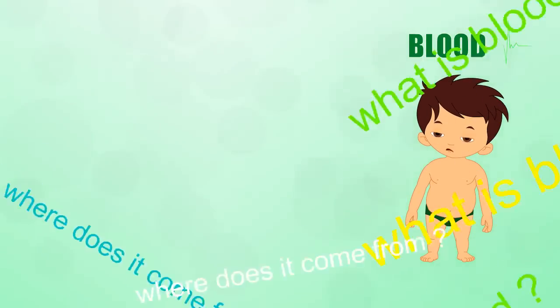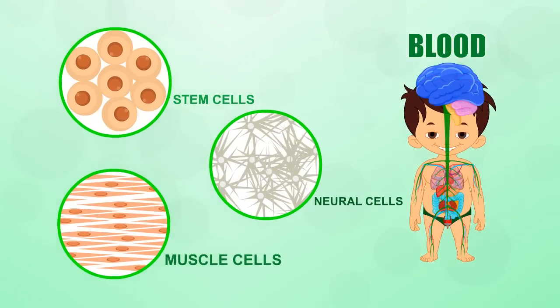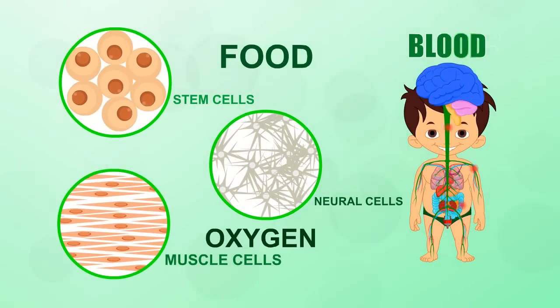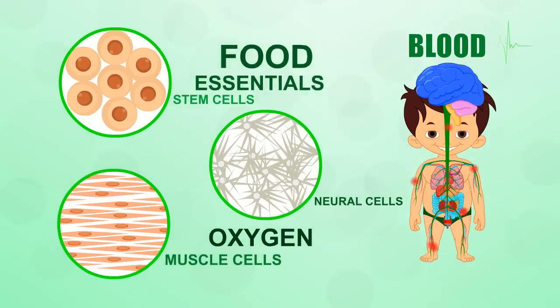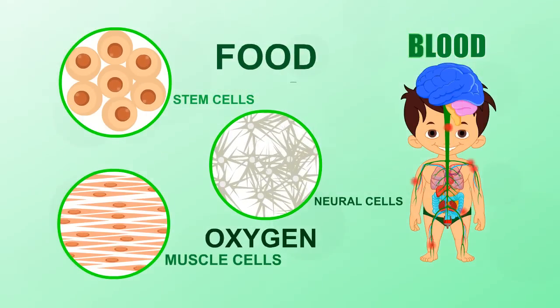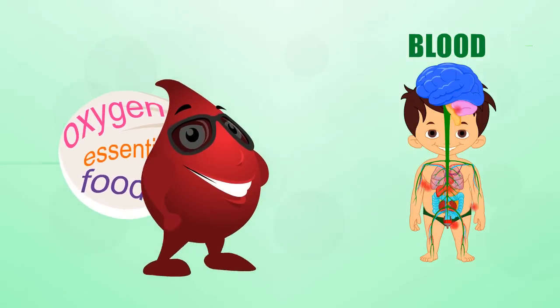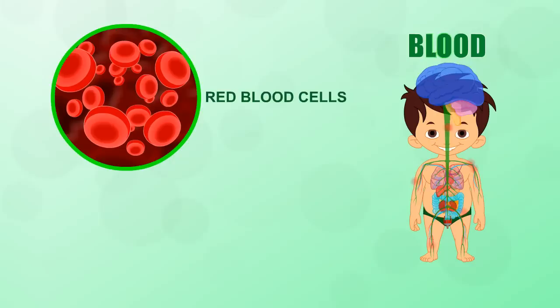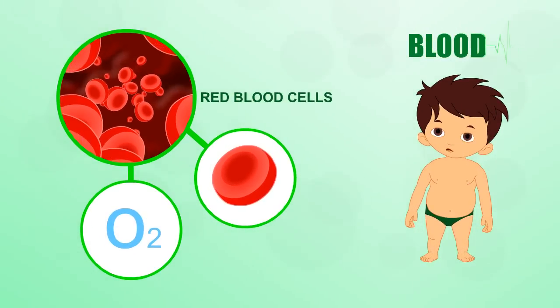But what is blood really, and where does it come from? Your body's cells need a constant supply of food, oxygen, and other essentials, as well as a prompt removal of wastes to stay alive. Blood provides this delivery and disposal service as it flows around the body.